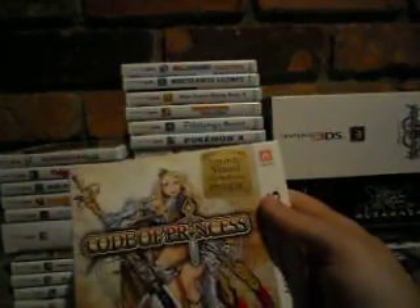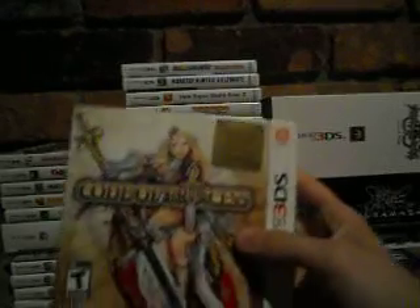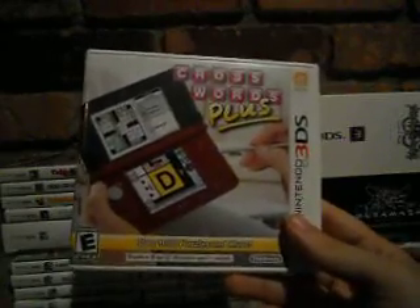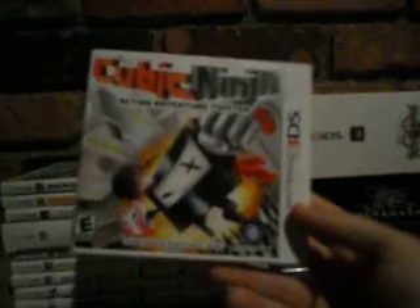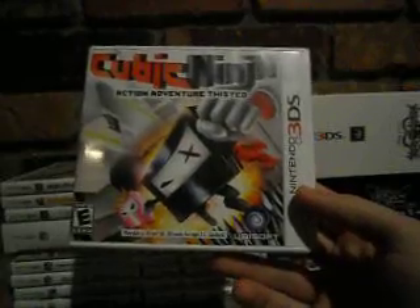Cave Story 3D with the lenticular slip cover — haven't beaten it, it's okay, I'm not as crazy about it as other people. Code of Princess also comes in a limited edition box with a CD and art book — it's an action RPG, didn't play much of it. Crosswords Plus I got for a couple bucks and it's really addictive if you like word searches and crosswords. Cubic Ninja is an alright game from earlier in the 3DS's lifespan — I got it for cheap just to get free shipping and wouldn't recommend it above five or ten bucks.